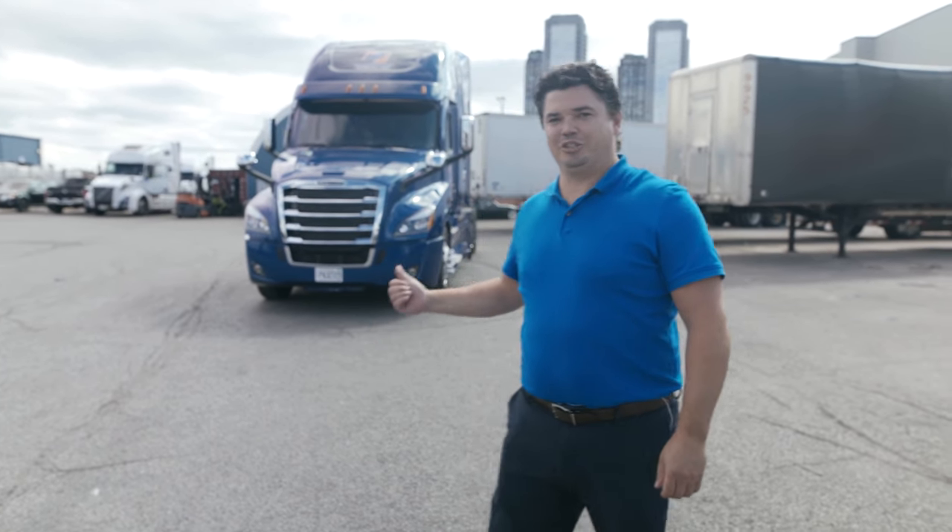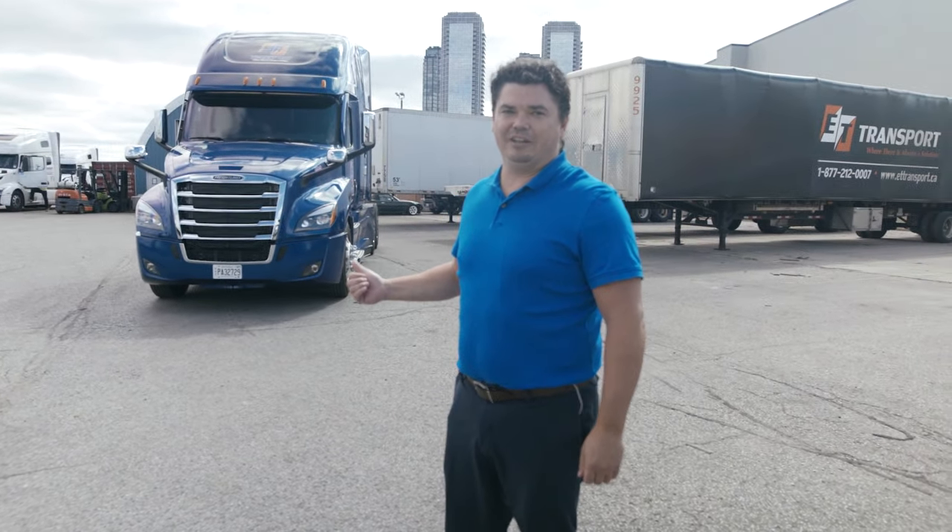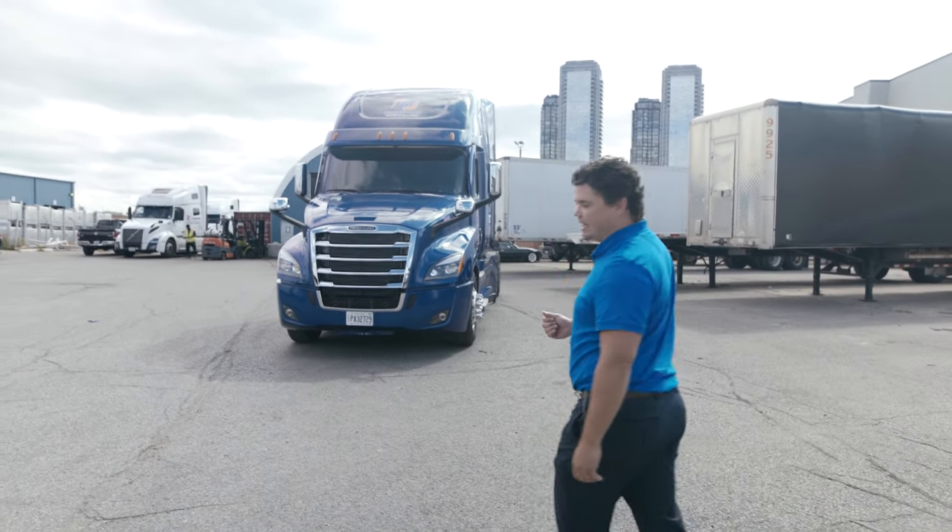Hi, my name is Rob Green. I'm with Premier Truck Group Mississauga and I'm the General Sales Manager. Today I'd like to introduce you to a brand new truck being added to the fleet here at ET Transport. This is a 2021 Cascadia.